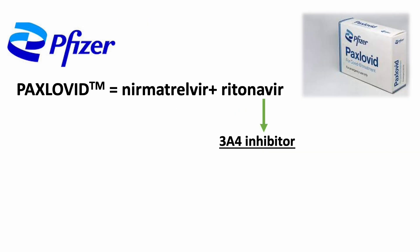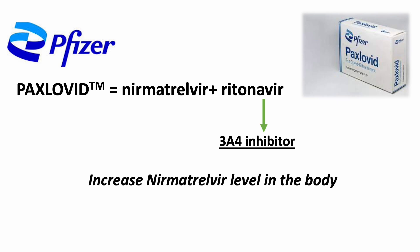In fact, it is a common practice to combine a 3A4-inhibitor with another drug to achieve desirable therapeutic outcomes. The newly authorized oral treatment for early COVID-19, Paxlovid, marketed by Pfizer, also uses ritonavir to capitalize on this 3A4 inhibition strategy to increase the other drug's level in the body.